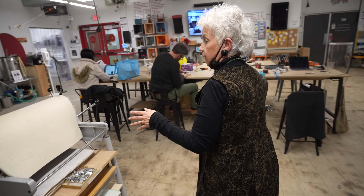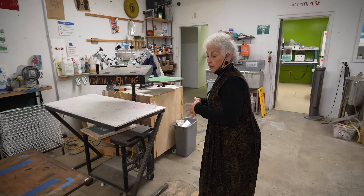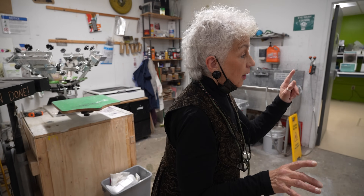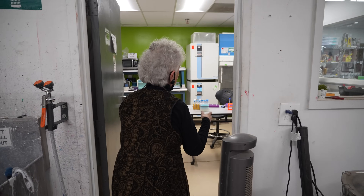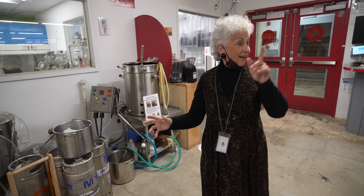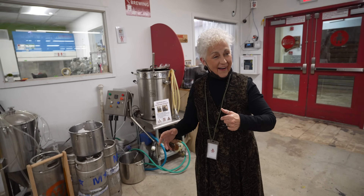This is the printmaking department — for silk screening for t-shirts. We also do tie-dying, jewelry, and polymer clay. We have a bio lab — it used to be a green room, that's why the walls are green. And this is beer making — the beer making guy is here. Come on, you want to say a few words about it?